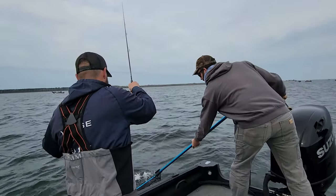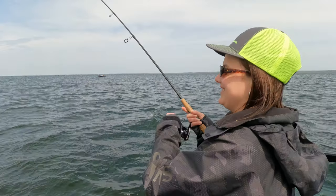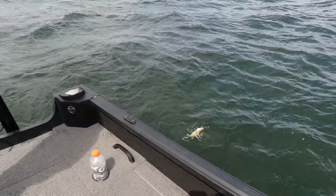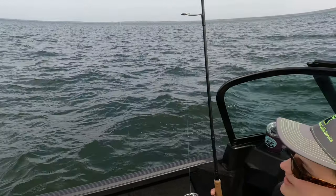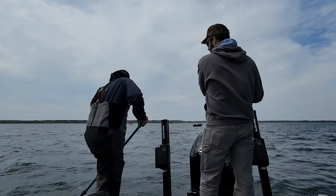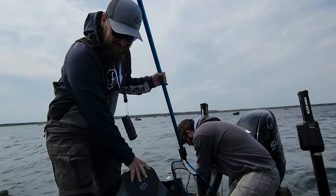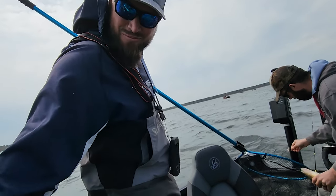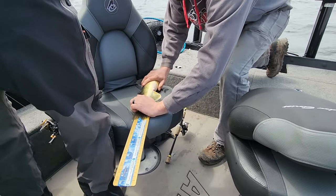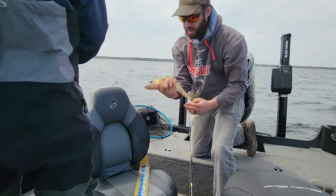Little pike — get my jig out of there. It's a perch. We're finally getting into the eaters over here. Gotta get the bump board. 17... let's see, just over 18 — 18 and a half inches. Man, that one would have tasted good.